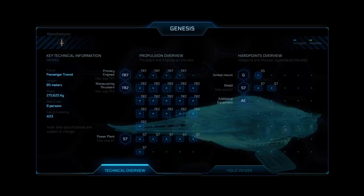The technical overview shows that this ship is focused on passenger transit. It is 85 meters long, almost 276,000 kilograms in mass. It has a maximum crew of 8 persons and a cargo capacity of 403. The Genesis has 4 tier 7 primary engines and 16 tier 2 manoeuvring thrusters. The power plant offers 6 S7s. The hard points overview shows a single gimbal mount S5 and 2 S7 shields, which to me are ideal.